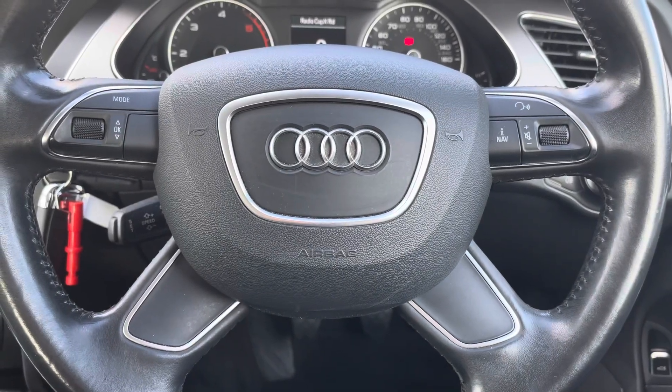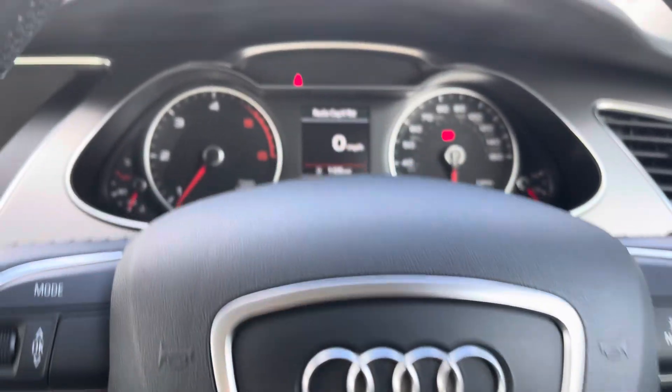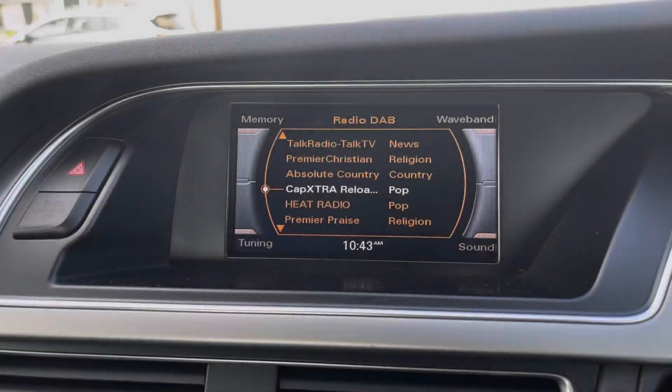Moving on, we have the vehicle's leather multifunctional steering wheel, which gives access to some of the vehicle's features from the comfort of your driving position. And just above, we have the analogue dials with the central digital display screen.